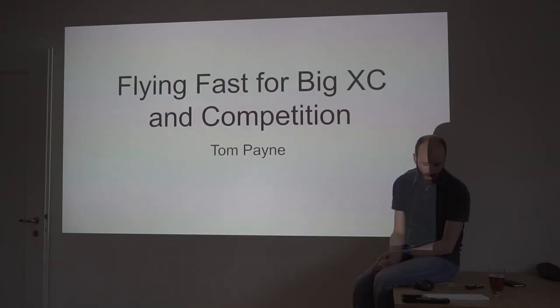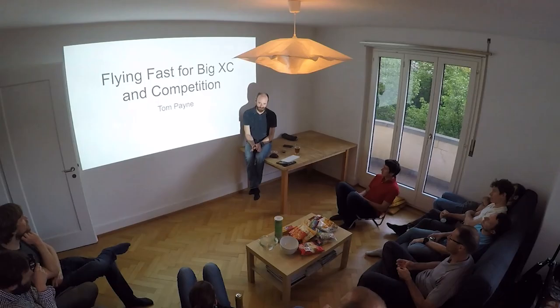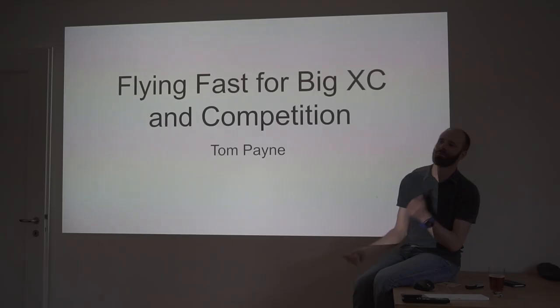I wrote this in 2011 and it's been updated a few times since. I've given it at the Navajo Open, the British Paragliding Racing Academy, and the British Open in San Andre. That said, this is what I wrote when I was flying my best, and I'm not flying at that level now. So it's very much a case of do as I say, not as I do now.